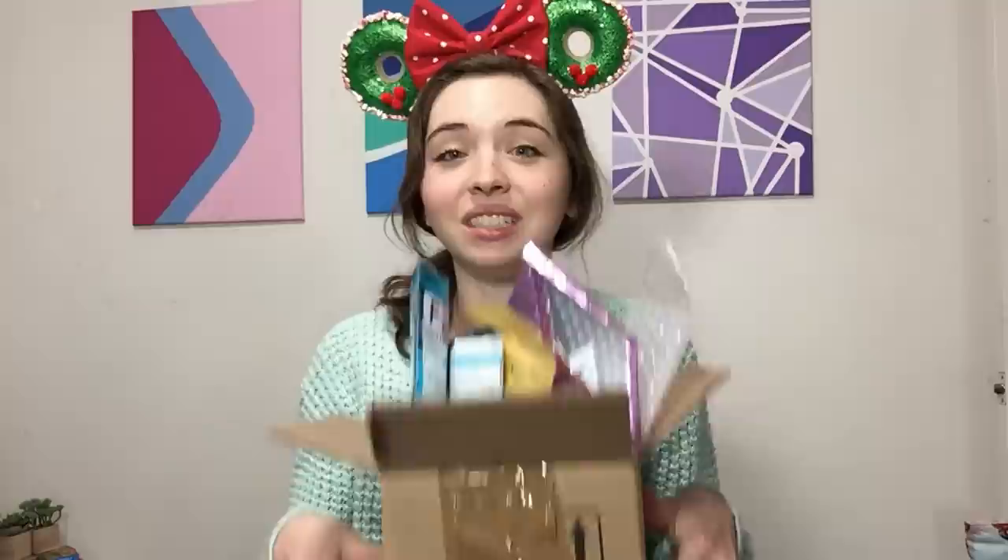I have a Disney pin haul video to share today, and I haven't done a pin haul video like this before because, with one exception, everything is from Disney small shops. Everything I got here was either part of Black Friday sales or extended holiday sales, which is great because I'm always on a pin budget and looking for the best deals I can get.